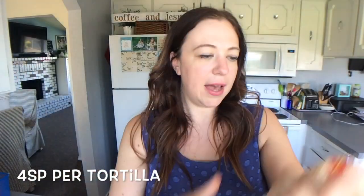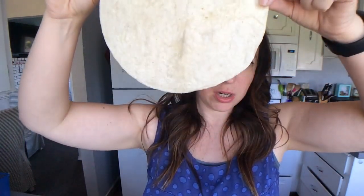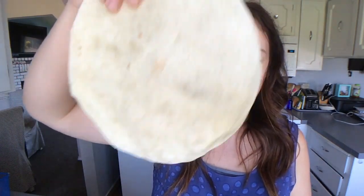The first tortilla I wanted to show you guys is one I recently got at my local grocery store. This tortilla is four smart points. And if you're anything like me, a lot of times if I want to make a turkey roll-up or something, sometimes I'll have two. Two of these tortillas would be eight points, and that just blows me away. That feels so high in points. At four points a pop, I just don't know if that's worth it.